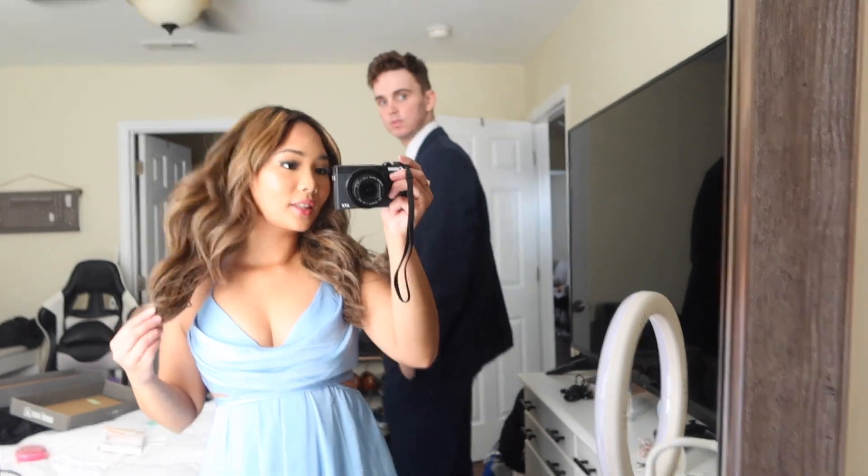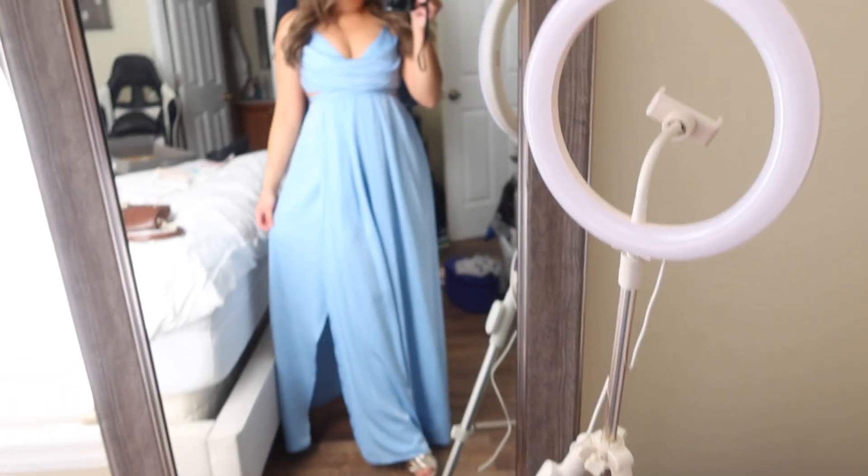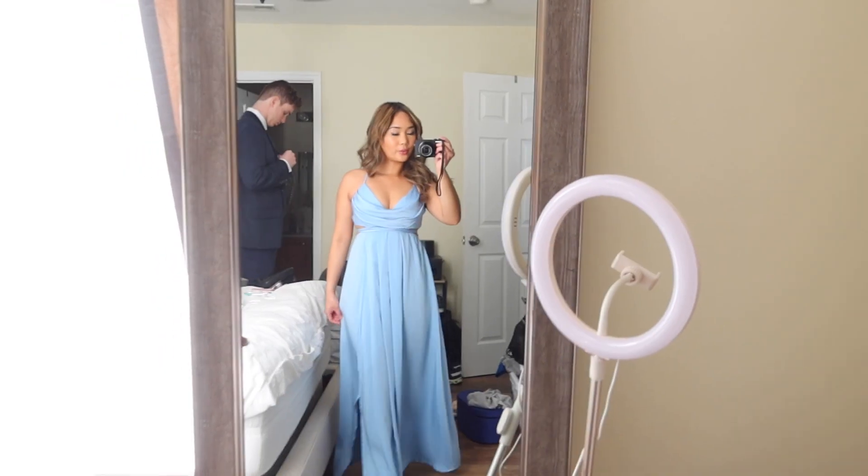Okay, here we go — this is my dress, it has a slit. Alright, we're gonna go take pictures! The most important thing is to take pictures, then we'll eat whatever. Honestly I don't care what we eat as long as we get really good pictures — I'm okay going to McDonald's.